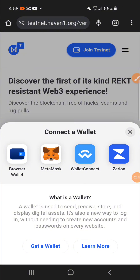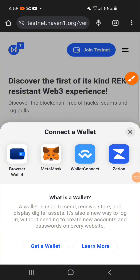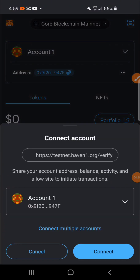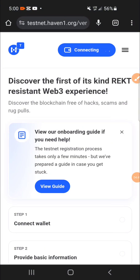I'll have to connect my wallet and choose a wallet here. My wallet is MetaMask, so I'll click on MetaMask and connect my MetaMask wallet. It's very simple — let's just wait for it to initiate the process. I'll go ahead and click on 'Connect,' and it says it has been connected.